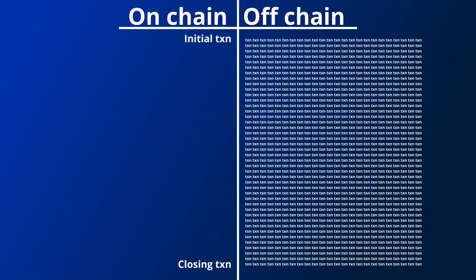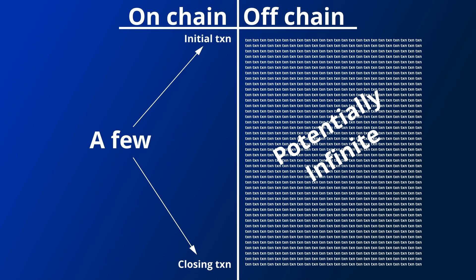The other big advantage of Hydra is that you can potentially have billions of transactions between users, with only the initial opening and closing transactions being posted to the base layer. This means there is potentially infinite scalability, as you have potentially infinite transactions done off-chain with the base layer only having to process a few. This is a big advantage compared to rollups, where you have to post a compressed version of all the transactions processed to the base layer.